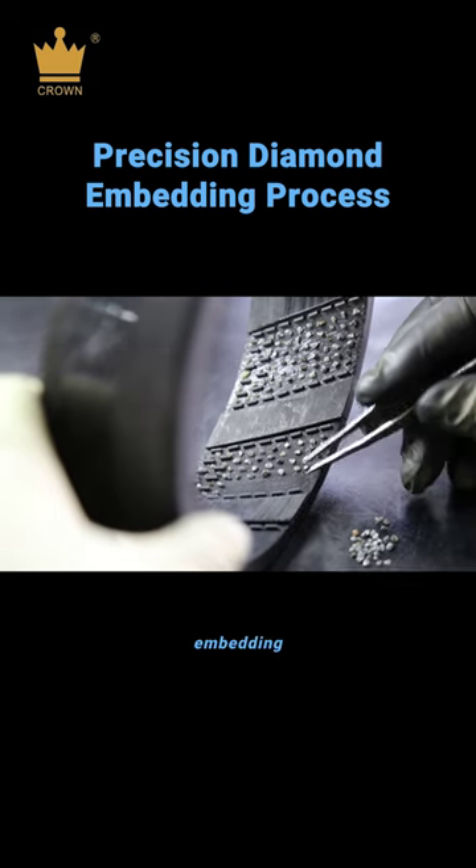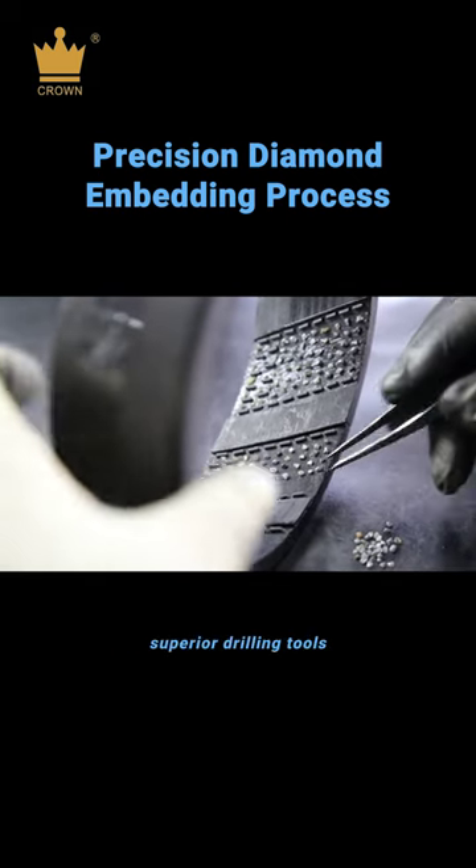Witness the meticulous art of diamond embedding, a testament to our commitment to superior drilling tools.